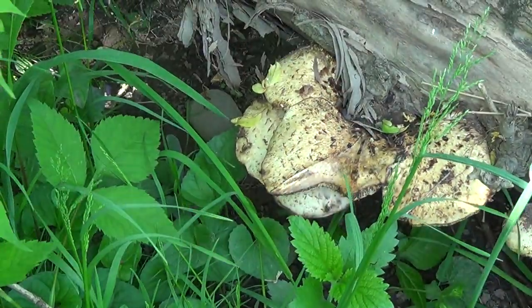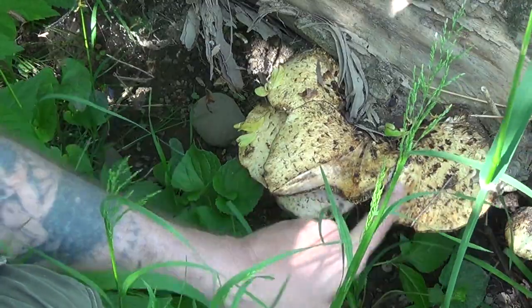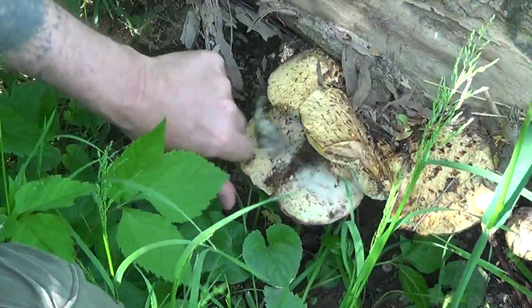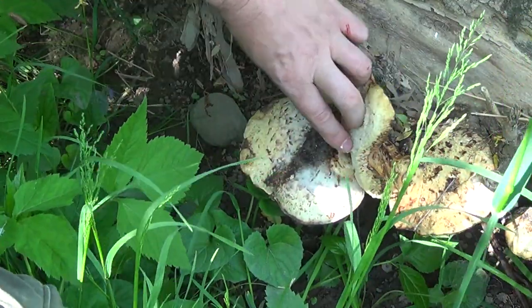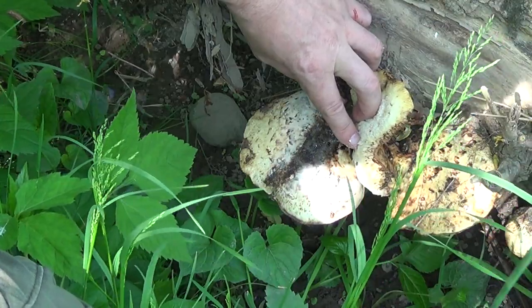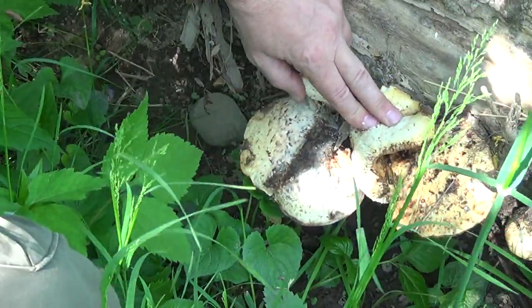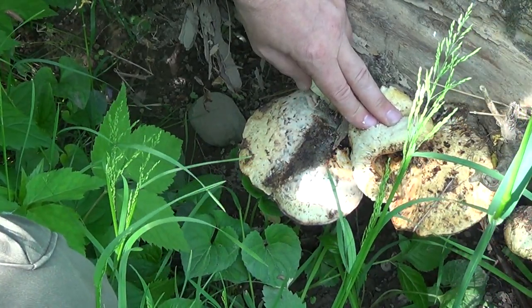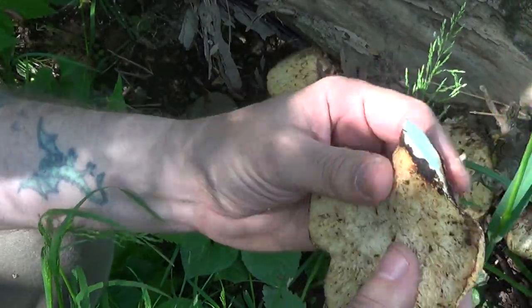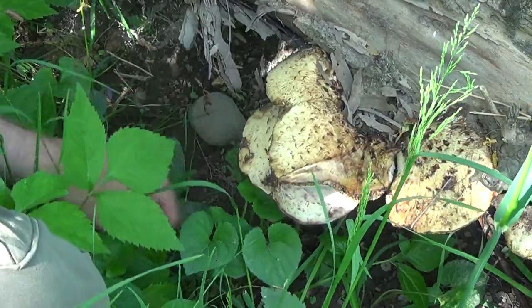You want to be mindful about harvesting dryad saddle or pheasant back that is mushy, or like this one on the bottom here has some other kind of odd fungal residue — almost like a white mold. You don't want anything like that, and the darker molded kind as well. You want it relatively clean, thick and meaty, but not mushy, not moldy, not any of that grossness.